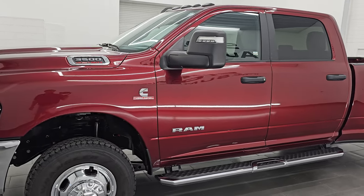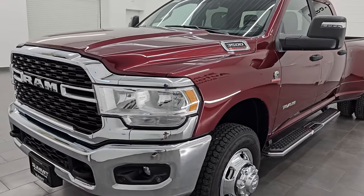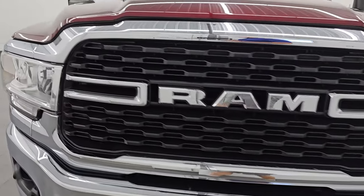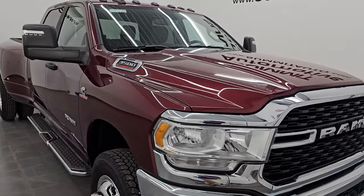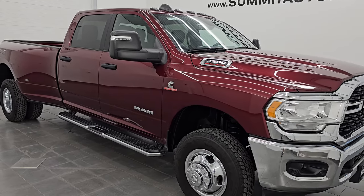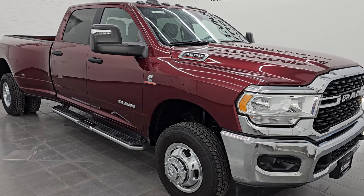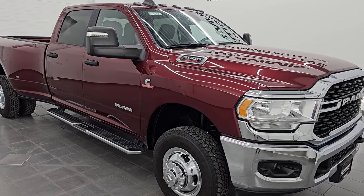This 2023 Ram 3500 has the 6.7 liter high output Cummins diesel engine. It puts out 420 horsepower and 1075 foot-pounds of torque. It's paired up with a six-speed AISIN heavy-duty transmission, and this truck has been fully safety inspected by our service shop. It has a fresh oil and filter change, all the fluids have been checked and topped off, and it is 100% ready to go.